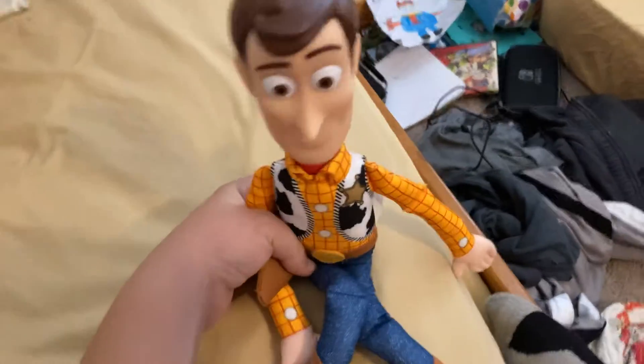The last one we have is the Lots-o'-Huggin' soft and huggable Woody. You can find this one at Walmart. You can also find these two at Walmart. This is a soft and huggable version as well — he's just like a plushy toy. Nothing special about that.